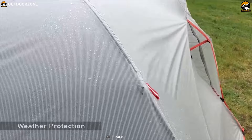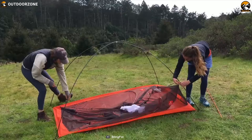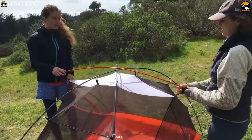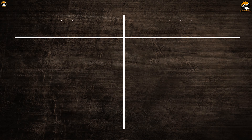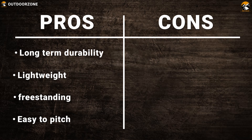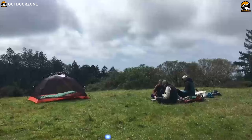Opposing struts on the vestibule doors provide unrestricted cross-tent airflow for excellent condensation management without sacrificing weather protection. Made from ripstop nylon, this tent is 100% waterproof and can keep you dry even in heavy rain, and offers excellent UV protection thanks to its high-volume pole structure. The Slingfin Portal can be the perfect source of shelter and comfort in the outdoors.